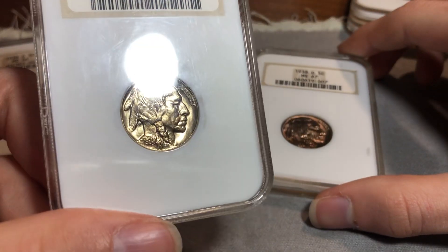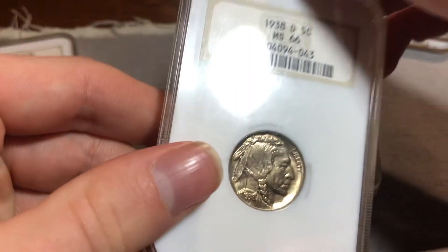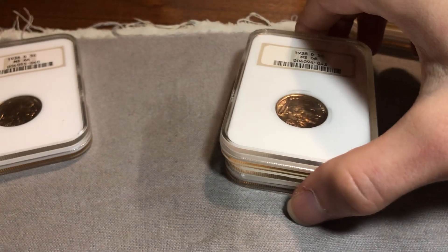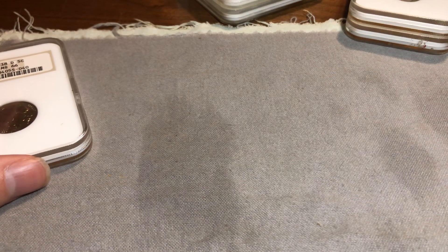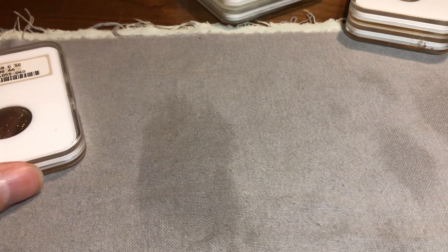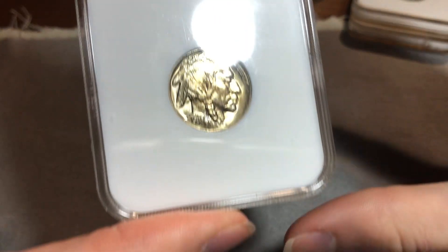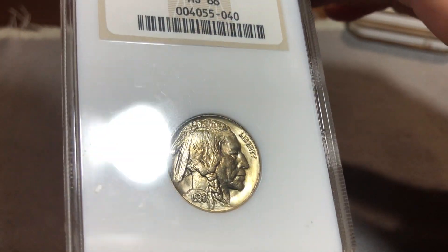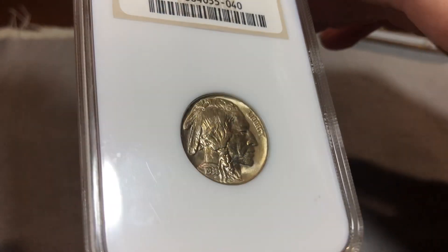But overall, really nice example. 38-Ds are also the most common to get into a gold CAC. Finally, this is the best 38-D of the bunch and my favorite coin of the bunch. This is just a lovely, lovely example. It has a great strike.